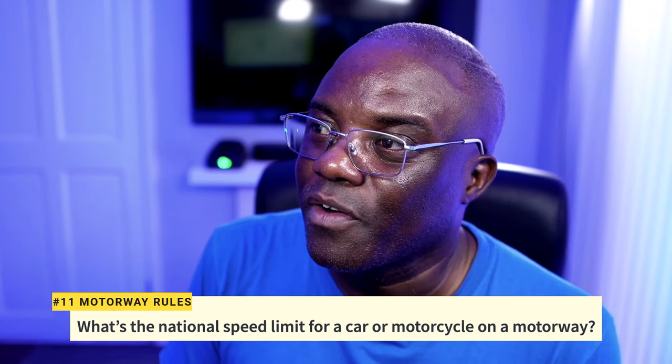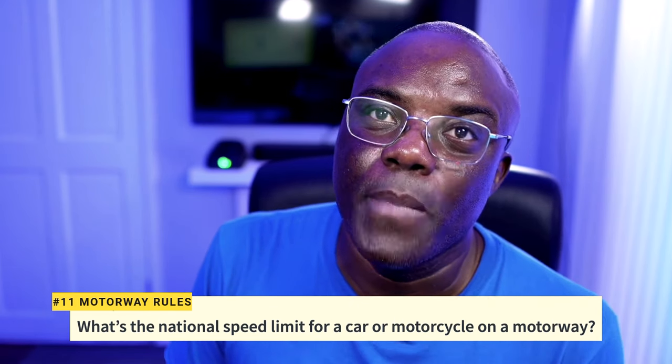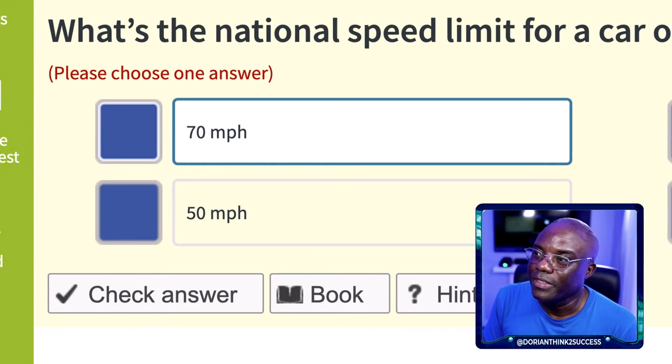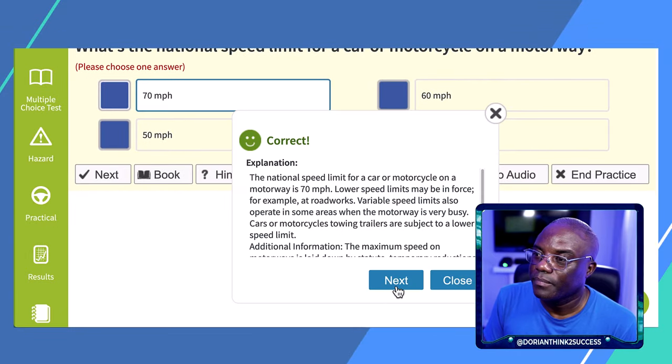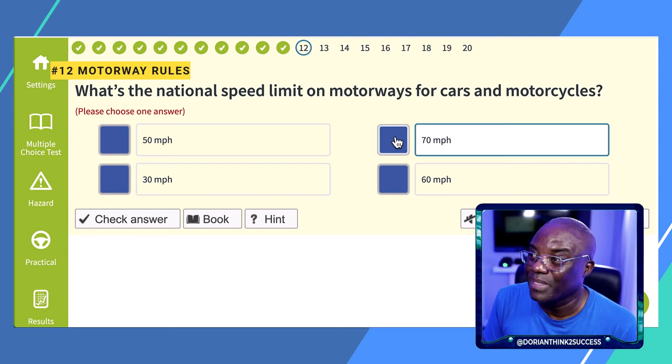Questions 11 and 12: What's the national speed limit for a car or motorcycle on the motorway? The national speed limit is 70 mph. This same question appears in different wordings in the test, but the answer is always 70 mph.